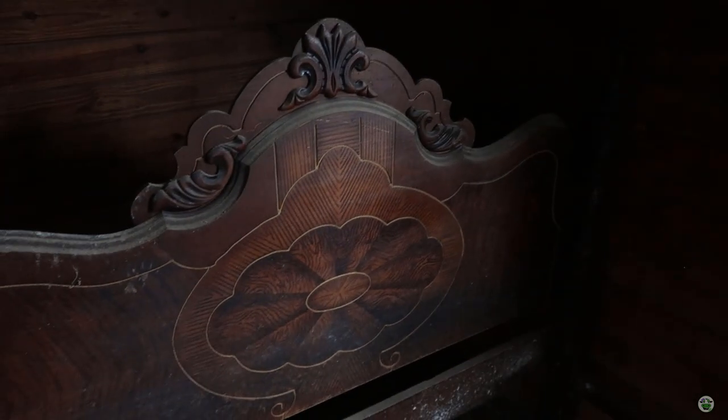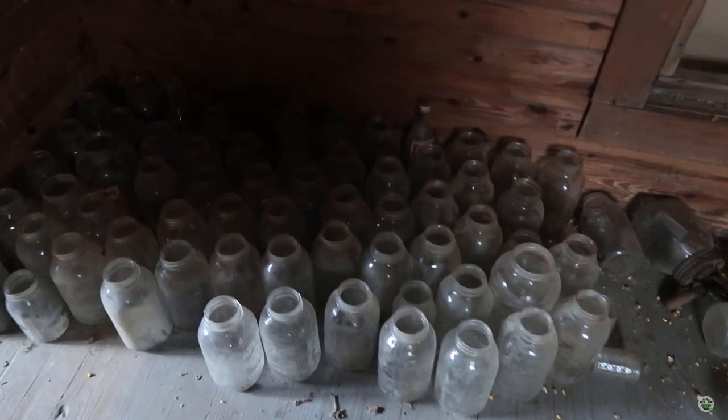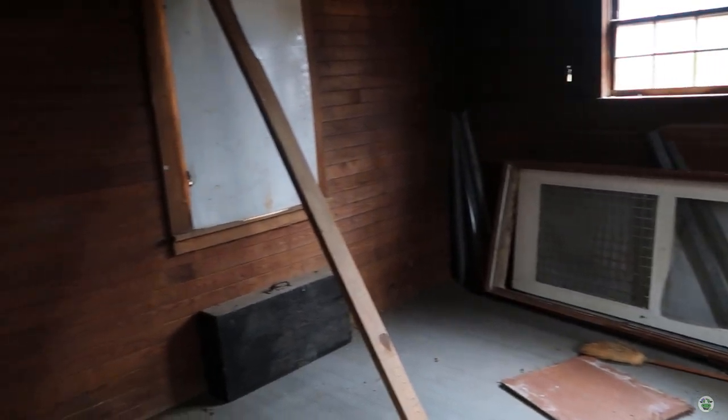Then we have this middle room — look at these walls, y'all. It's not quite focusing but we have these walls, this antique bed — oh there it is, you can see it — so pretty! And all of these jars, which we could use for that. And then this back room. That's it.